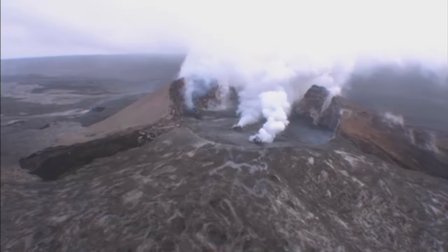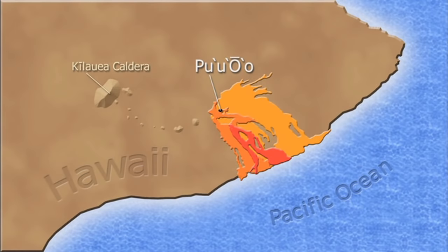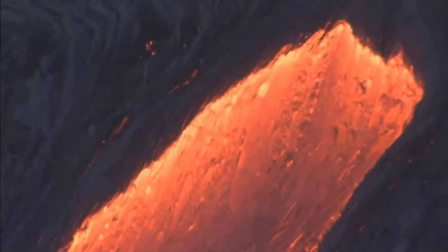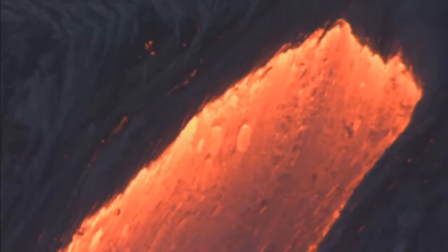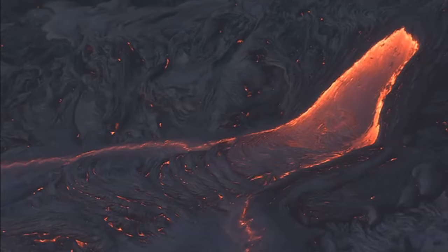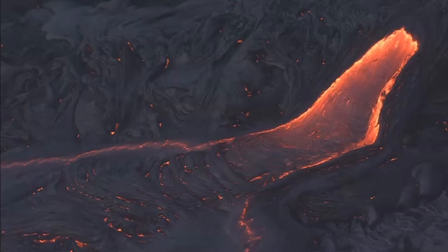At Kilauea, you really have a very complicated plumbing system because magma rises beneath the summit of the volcano and then moves underground about 12 miles to Puu'oo'oo, which is where the eruption has been centered for the past 20 years. From Puu'oo'oo, lava gets into lava tubes or into lava flows on the surface and advances as far as the coast, about 9 miles — 12 kilometers away. There's a lot of lava being erupted every day, equivalent to about a tenth of a cubic kilometer of lava per year.